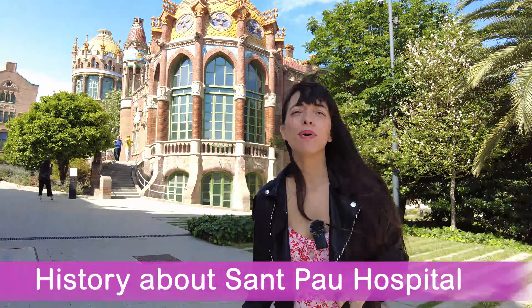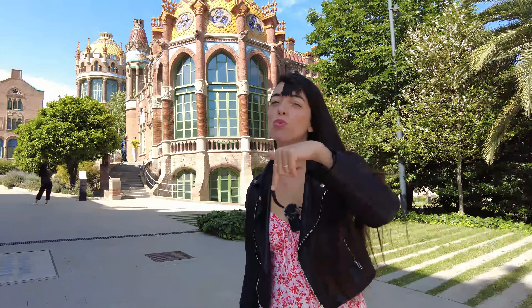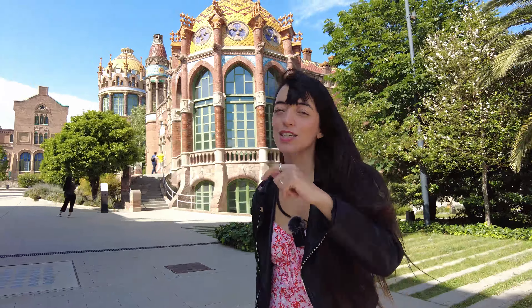A little bit of history about Sant Pau. If you're not interested in this information, you have the time codes in the description of this video — just skip ahead.